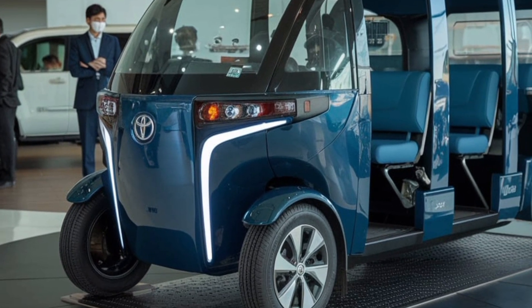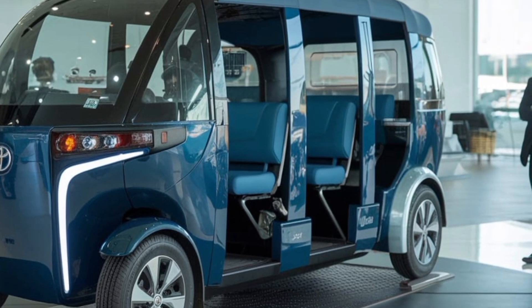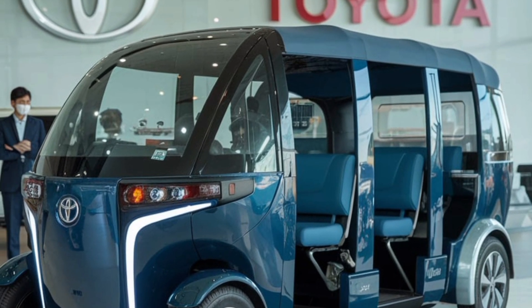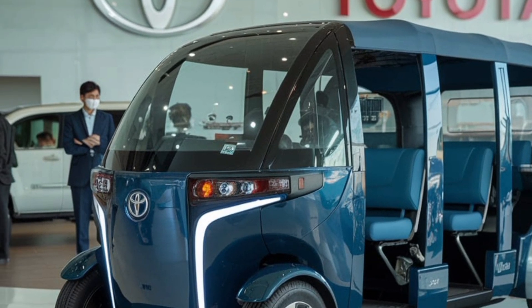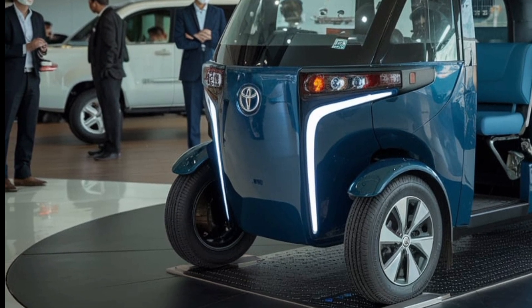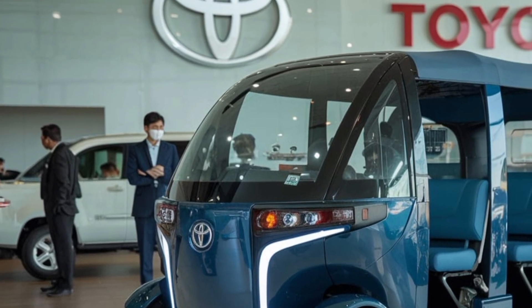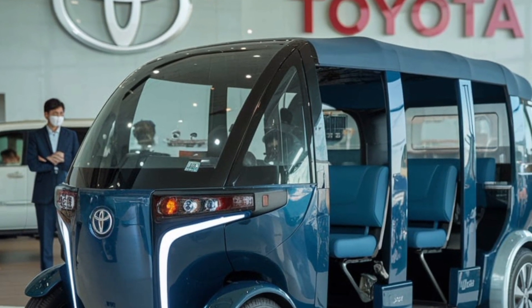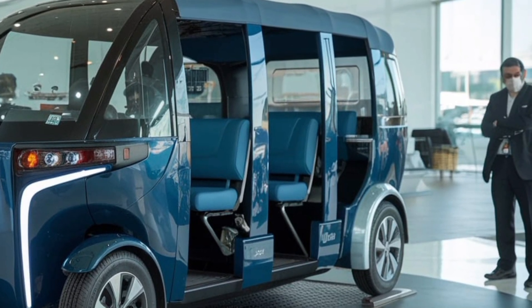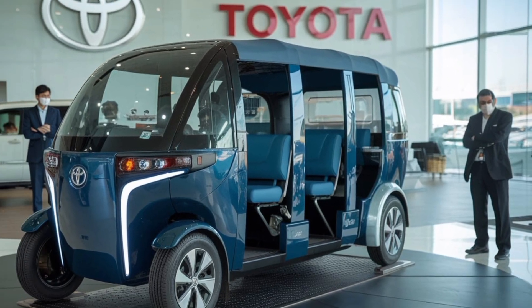Another key aspect of the JPN 10-seater is its adaptability. Toyota has designed the vehicle to cater to a wide range of applications, making it a versatile option for different market needs. The seating configuration can be easily adjusted to prioritize passenger capacity or storage space depending on requirements. For example, it can be used as a shuttle for airport transfers where additional luggage space might be needed, or as a last-mile delivery vehicle offering ample room for cargo.